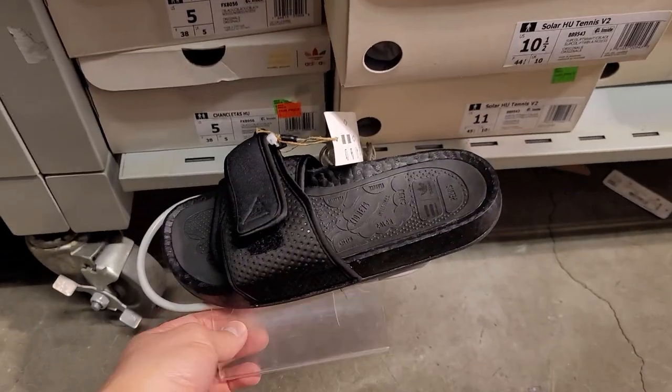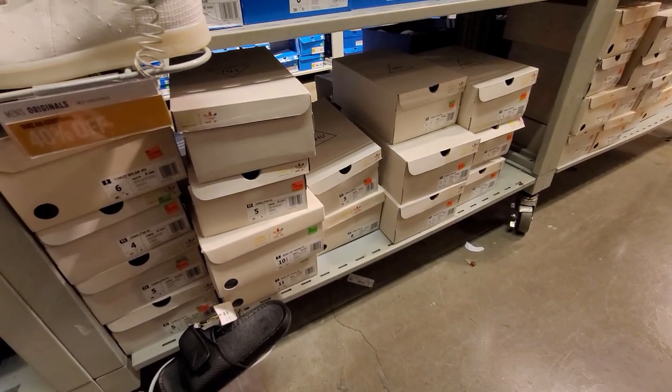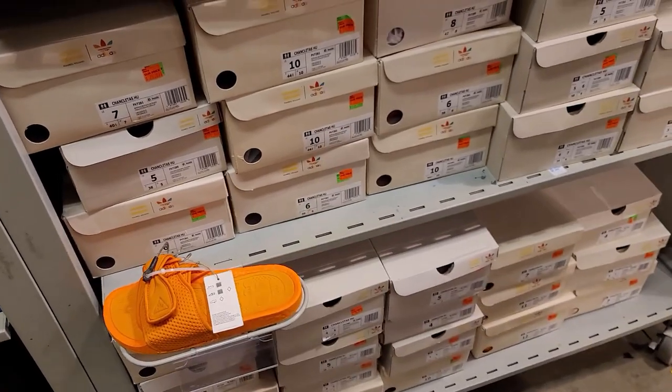Black Chunkletas go up to size 11. Going back to the orange one — they do have a size 10 too. That's the cheapest we've seen for slides.